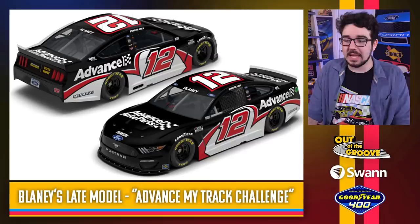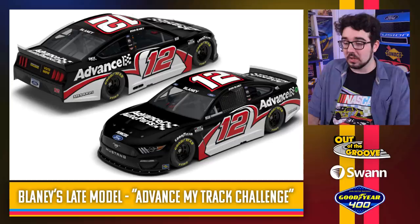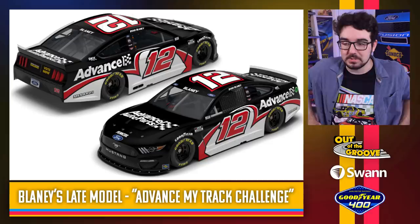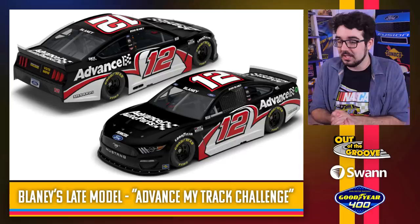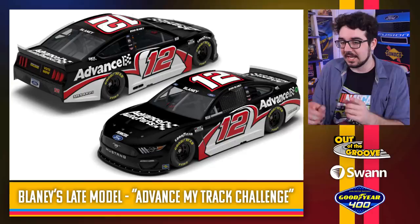Ryan Blaney throwing it back to his original late model car — I believe back in 2010. The paint scheme is very accurate, really cool. Advanced Auto Parts is heavily involved in NASCAR's grassroots movement, and they're using this to promote their Advance My Track Challenge to raise awareness for local short tracks and help get fans to support their favorite local racers. I like all the messaging behind this one. I don't always love when young drivers throw back to themselves, but in this case it matches the sponsor and their whole mission really well.